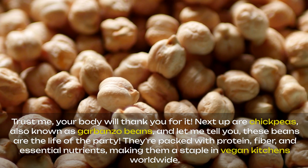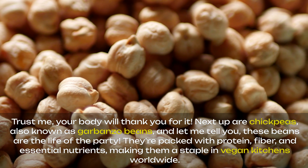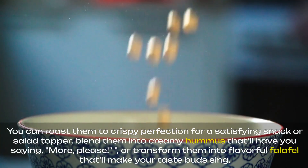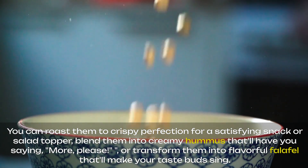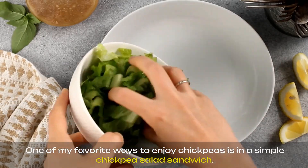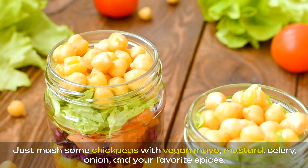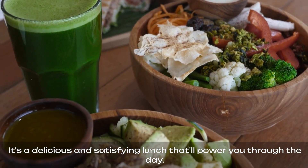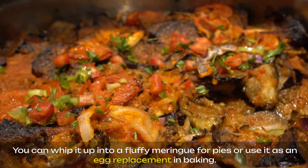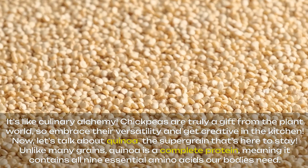Next up are chickpeas, also known as garbanzo beans, and let me tell you, these beans are the life of the party. They're packed with protein, fiber, and essential nutrients, making them a staple in vegan kitchens worldwide. When it comes to chickpeas, the possibilities are endless. You can roast them to crispy perfection for a satisfying snack or salad topper, blend them into creamy hummus, or transform them into flavorful falafel that'll make your taste buds sing. One of my favorite ways to enjoy chickpeas is in a simple chickpea salad sandwich — just mash some chickpeas with vegan mayo, mustard, celery, onion, and your favorite spices. It's a delicious and satisfying lunch that'll power you through the day. And don't forget about aquafaba, the magical liquid from canned chickpeas — you can whip it up into a fluffy meringue for pies or use it as an egg replacement in baking. It's like culinary alchemy. Chickpeas are truly a gift from the plant world, so embrace their versatility and get creative in the kitchen.